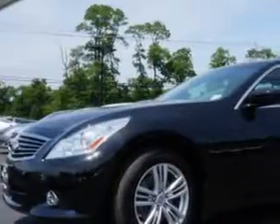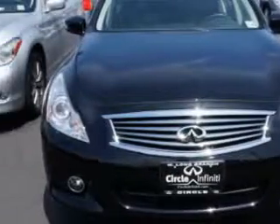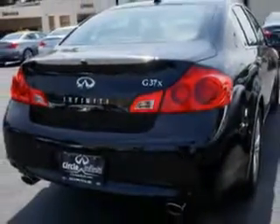Check out this Black Obsidian 2011 Infiniti G37 all-wheel drive, equipped with a six-cylinder engine and an automatic transmission. Enjoy this great car with features like: